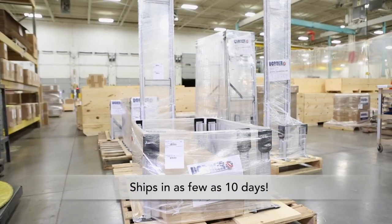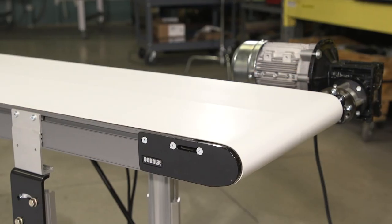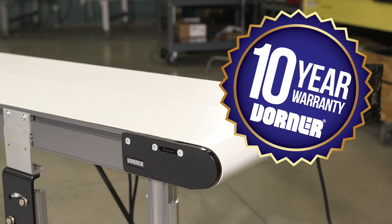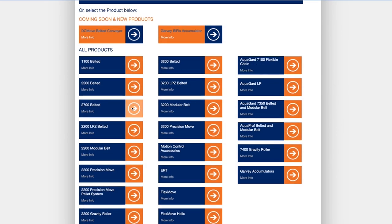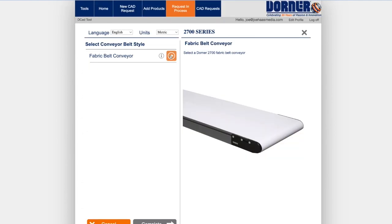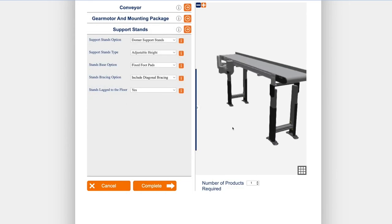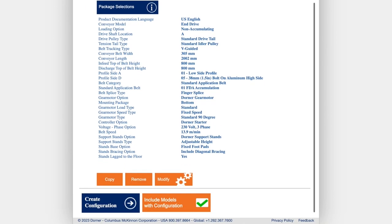Consistent with Dorner's industry best lead times, 2700 series medium-duty conveyors ship in as few as 10 working days. Dorner conveyors come standard with the peace of mind of the Dorner 10-year warranty. Using Dorner's online configurator, you can design and engineer simple or complex conveyors to meet your needs in minutes. The industry-leading tool delivers a complete 3D CAD assembly model for instant validation of fit.